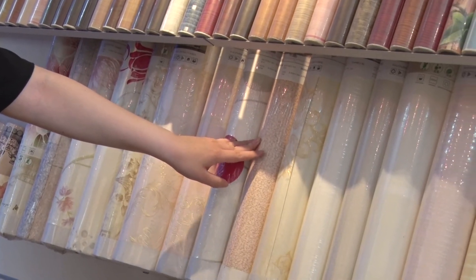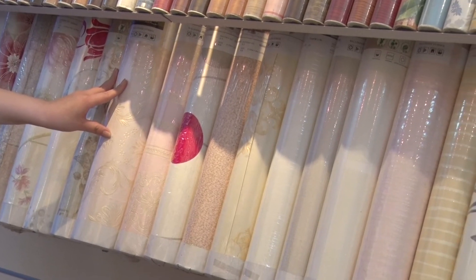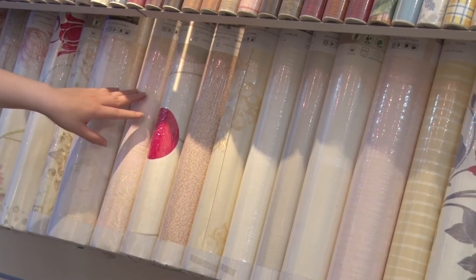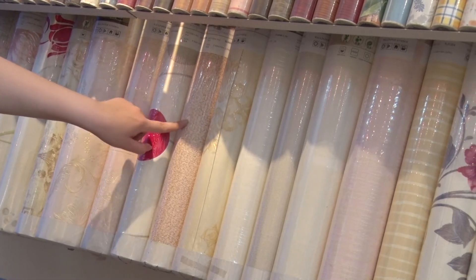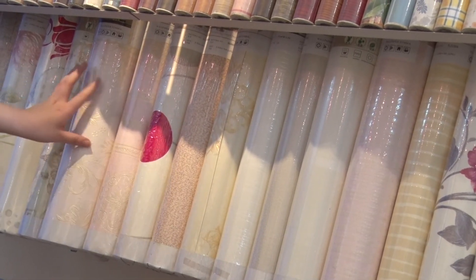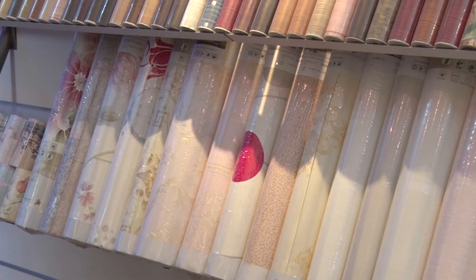And these are our Y series self-adhesive wallpaper. Other than the traditional wallpaper, they have glue on the back. So you don't need the help of professional workers to stick the wallpaper onto the wall — you can just do it by yourself. Just peel and stick, really easy.